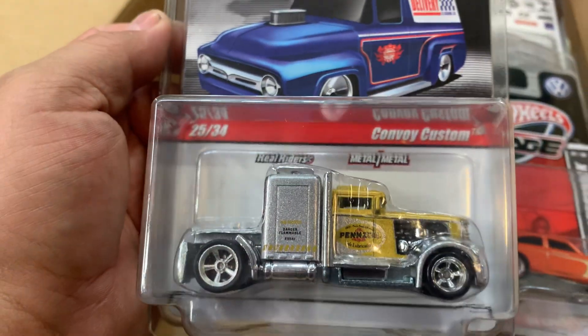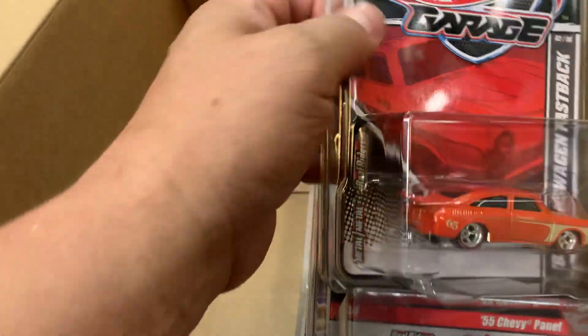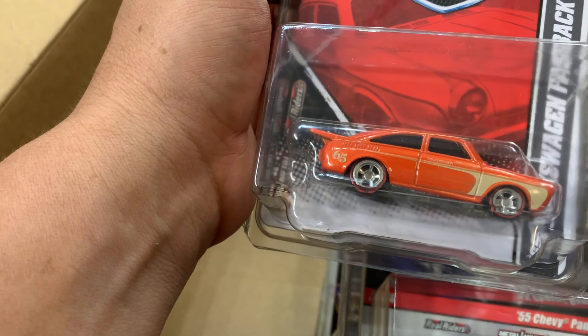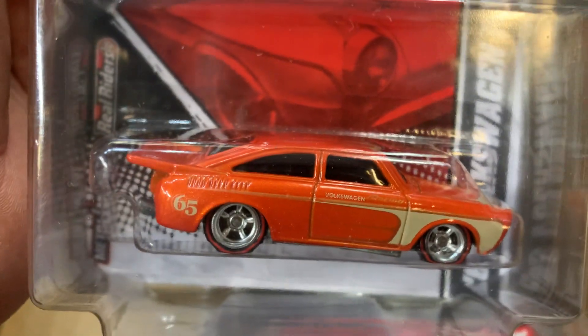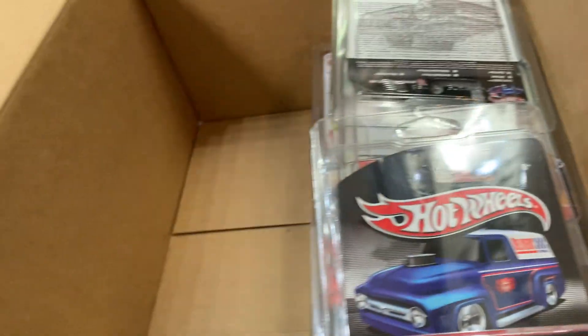Look at this nice color here — a Convoy Custom with Real Riders. Oh my god, these are nice! A '65 Volkswagen Fastback — look at that, the whole body lifts up so you can see the engine.